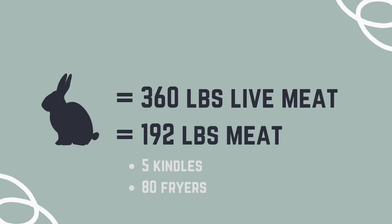This also means we have 360 pounds of live meat. A lot of articles online will say that for a breeding trio you can easily get 300 pounds of meat, which is true — we're getting 360 pounds of live meat here on average — but that is live meat, not actual take-home meat after harvesting. So that's something important to think about.